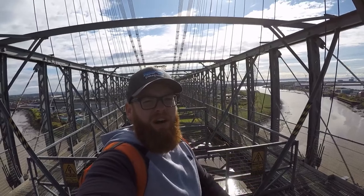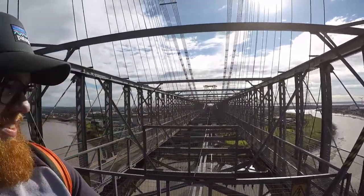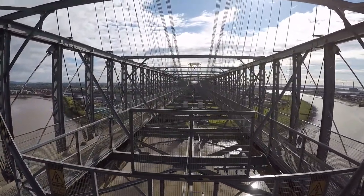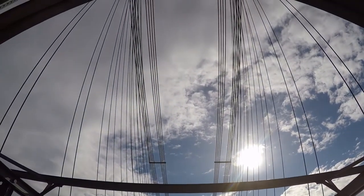That's it guys — we survived the bridge. Don't know if we're going to survive the stairs down yet, who knows. If I do finish the video, we'll see you at the bottom. We did. As you can see — look at that for a view guys. That's awesome. Absolutely awesome. See you at the floor.